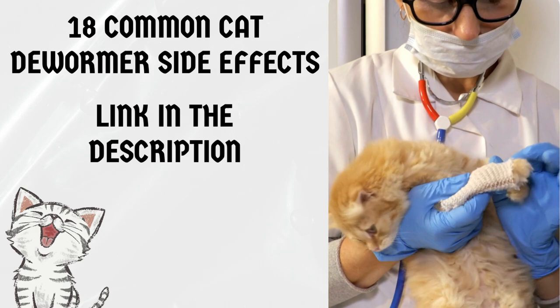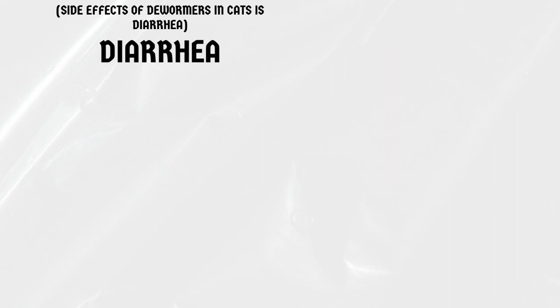Also, don't forget to check out the link in the description for more in-depth information on deworming your cat.